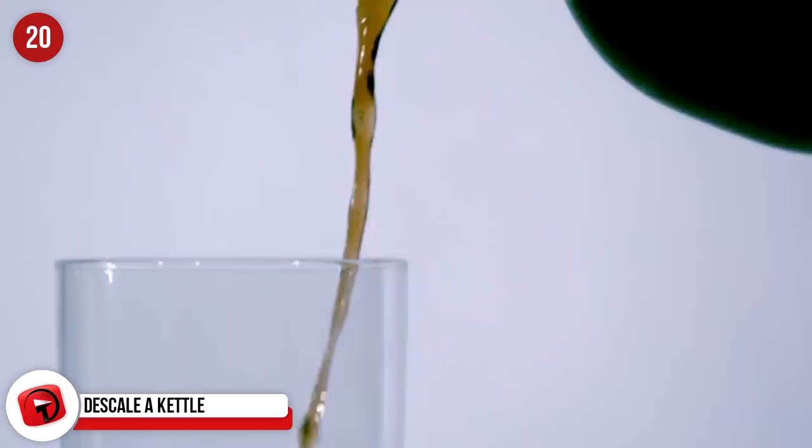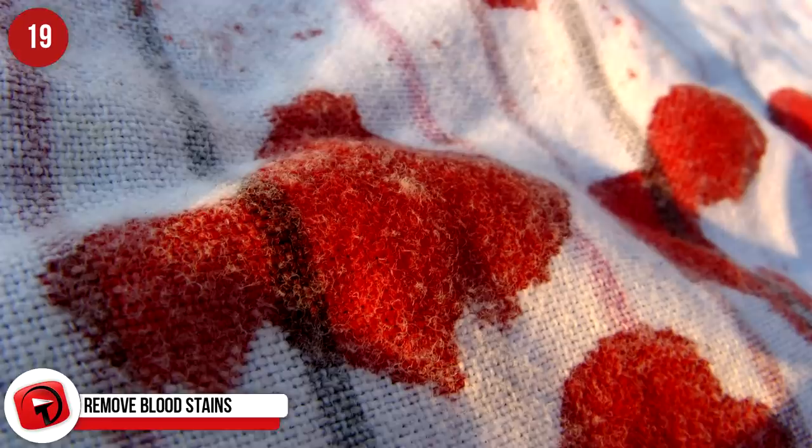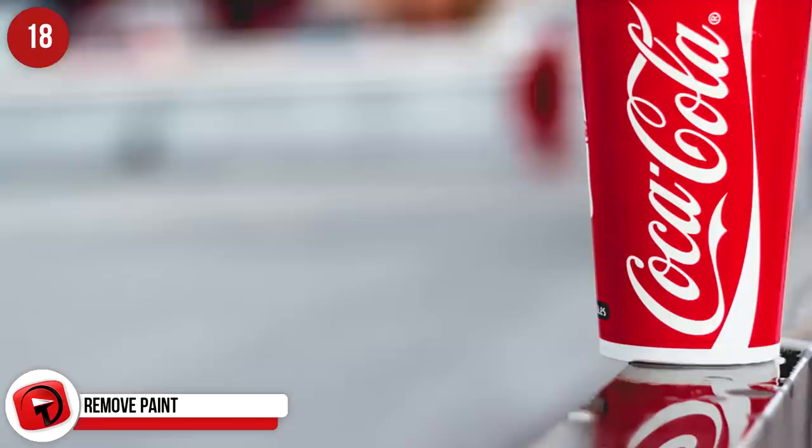Remove blood stains. Getting blood on your clothing is a nightmare, so do the obvious and soak it in Coke. Then just wash it like you usually would and the blood stain will be removed. Remove paint. Removing paint can be a challenge but soak Coke in a towel and keep applying to the affected area. Eventually the paint will start to warp and you can scrape it away easily.